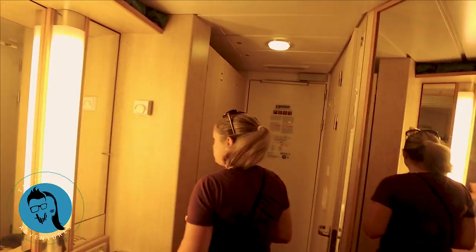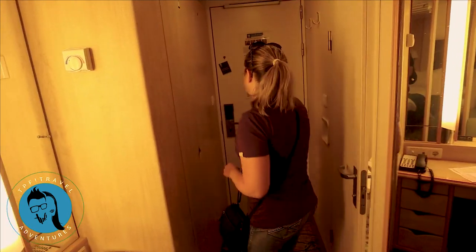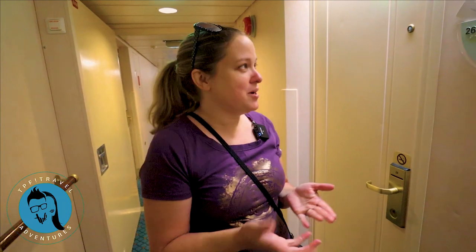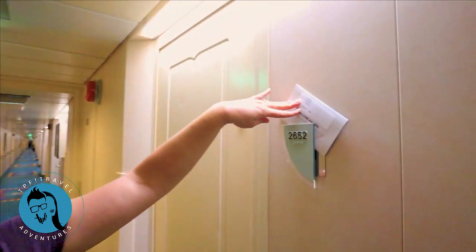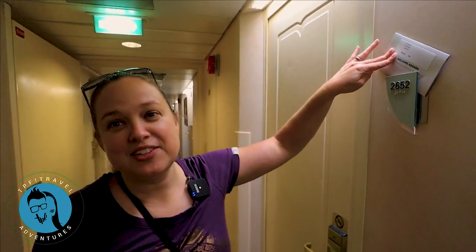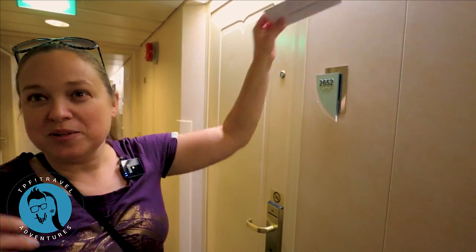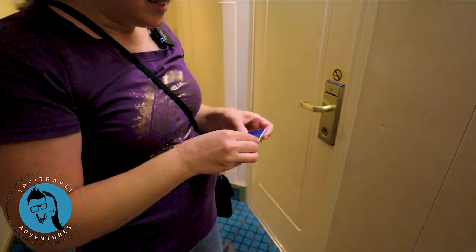Last time — well, two times ago we had a balcony. It's hard to beat that. Staterooms are ready at 1 p.m. — we're probably about 1:30 right now. You just come to your assigned stateroom and your SeaPass cards will be waiting for you in an envelope here. Then you can just open them up and let yourself in, which is what we're doing now.